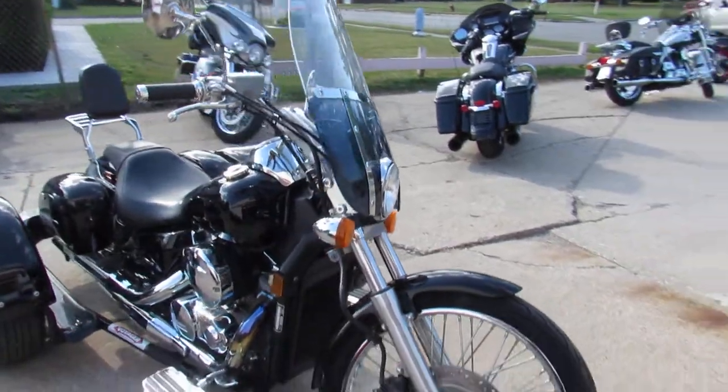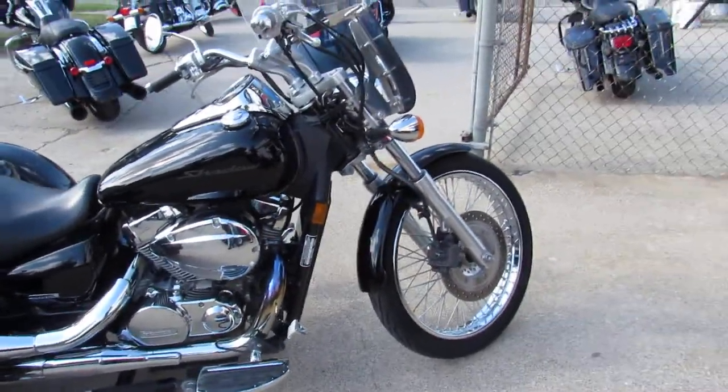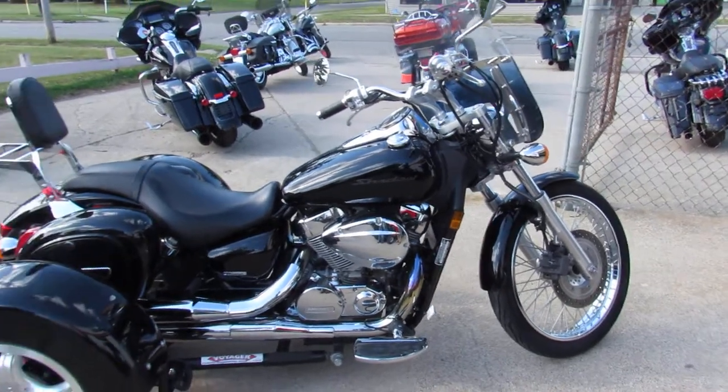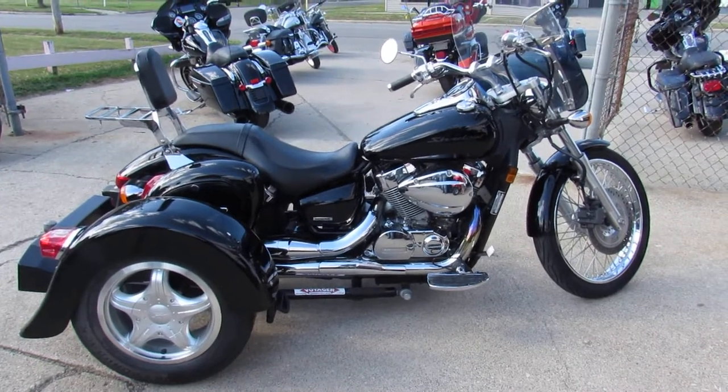Give us a call here at Approval Powersports. We've got delivery all across the country. We've got finance options, lease options. If you want a motorcycle, we'll make it happen for you. Thanks for checking out my trike.